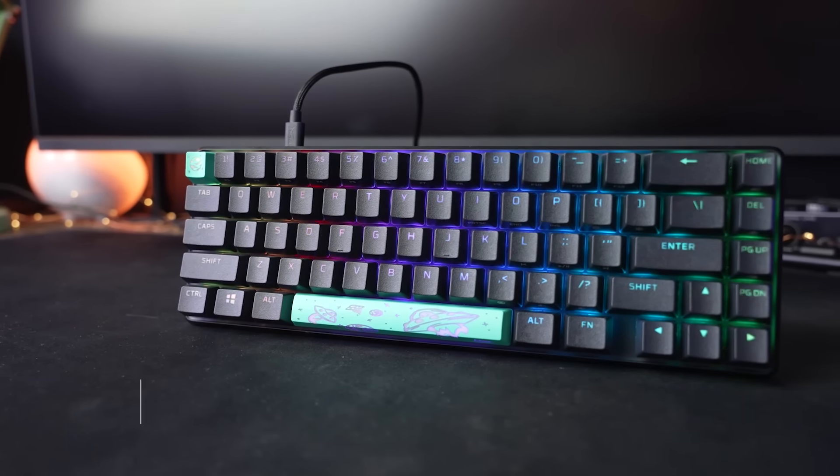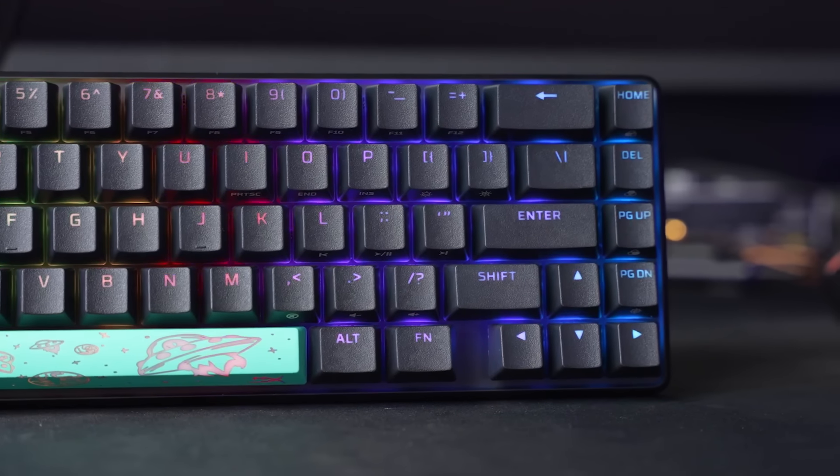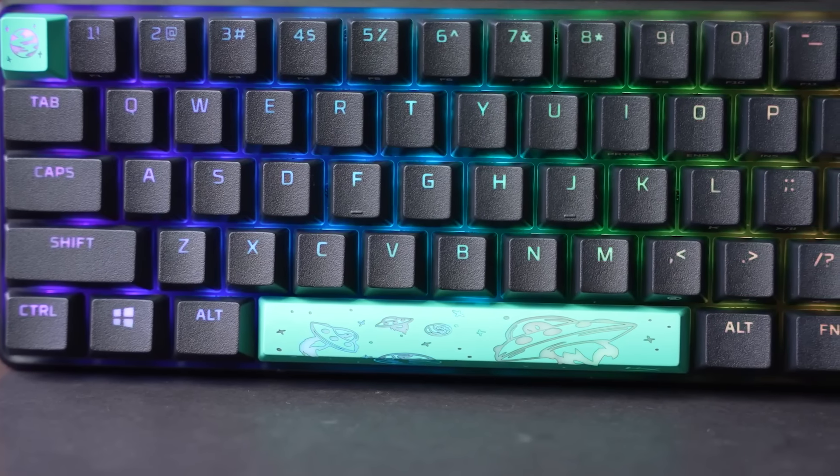Number 5: HyperX Alloy Origins 65. The HyperX Alloy Origins 65 is a compact mechanical gaming keyboard that packs a punch despite its small size.